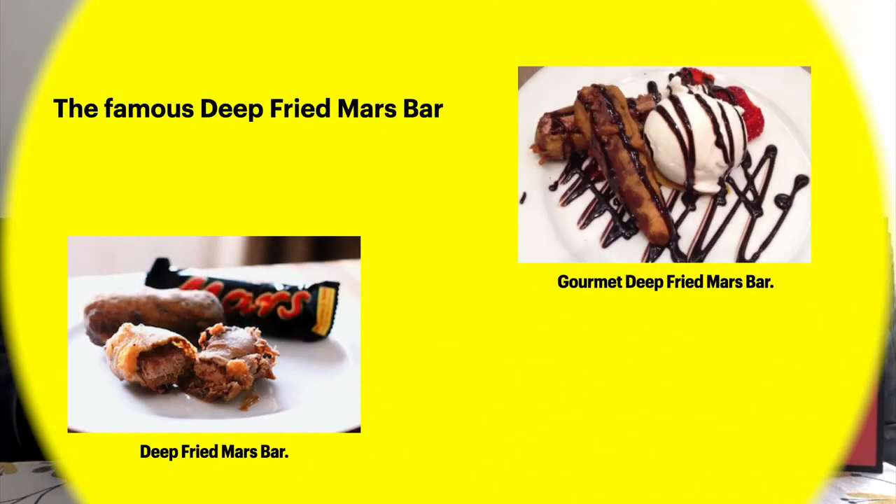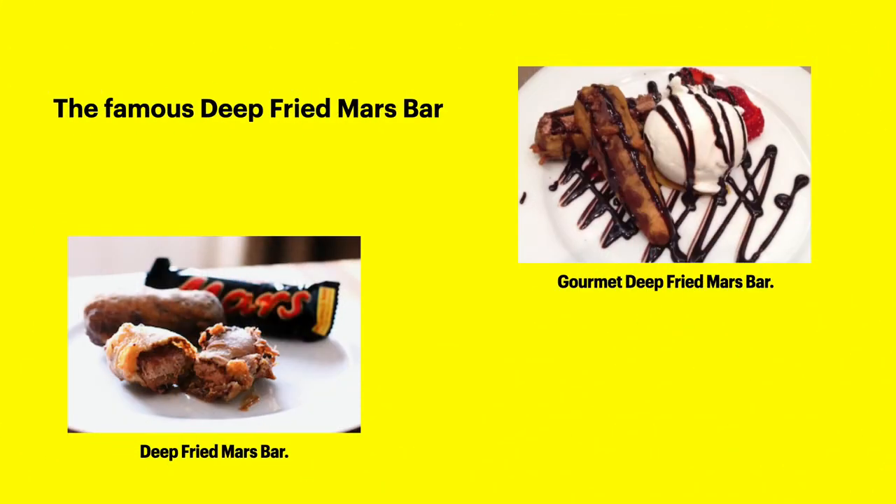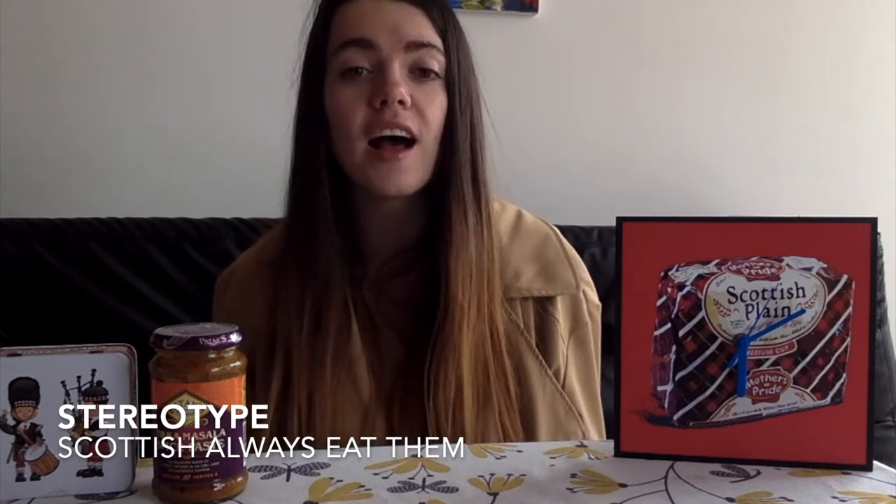Now let's look at a very infamous dessert from Scotland called the Deep Fried Mars Bar. It's a chocolate bar that is deep fried — you can get a normal version or a gourmet version as well. There's a stereotype, usually from the English, that Scottish people eat Deep Fried Mars Bars all the time. That's not true — I've eaten them like two or three times in my life, and of course they're very unhealthy, but very delicious as well.